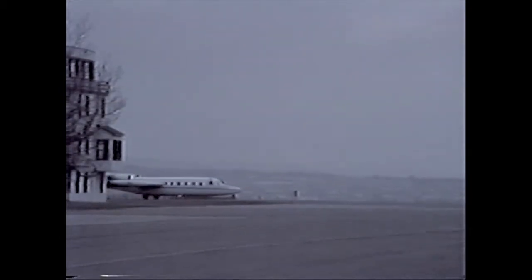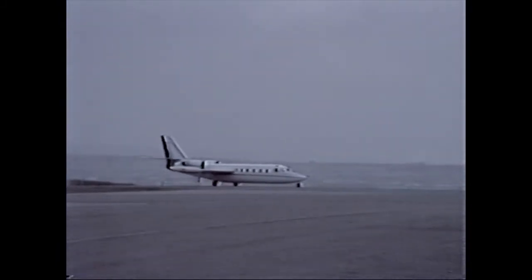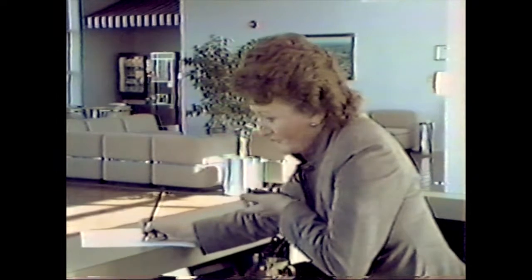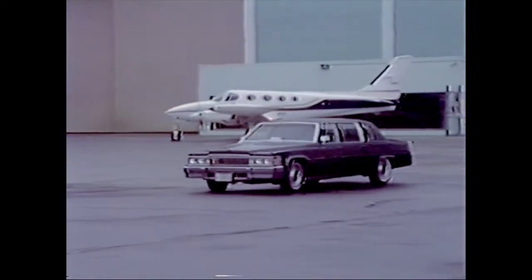Upon your arrival at Calgary, a quick call on your radio to IGA's receptionist that you have arrived will initiate ground transportation that will ensure an on-time arrival at your place of business. For convenience, your transportation will be directed to the aircraft for pickup.